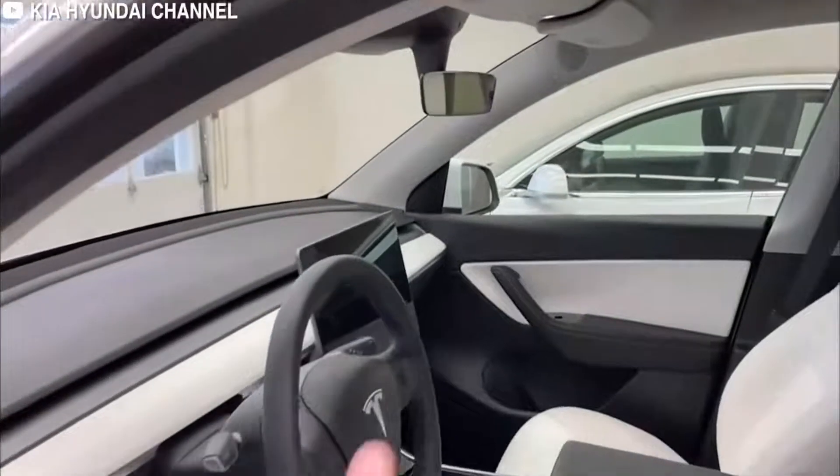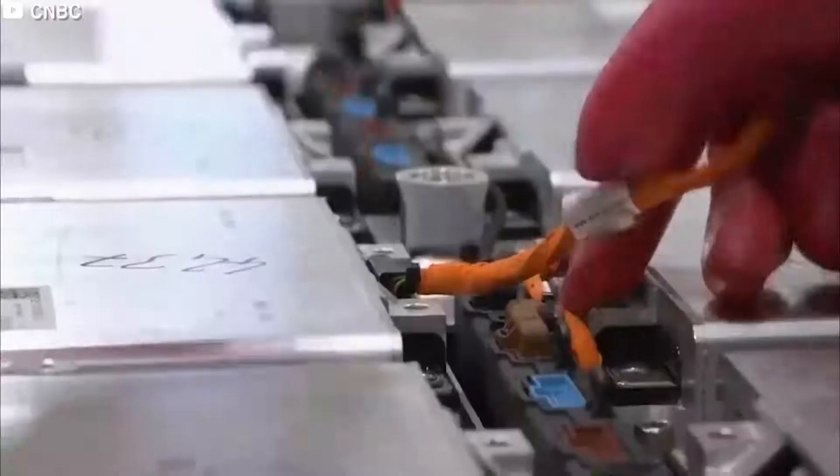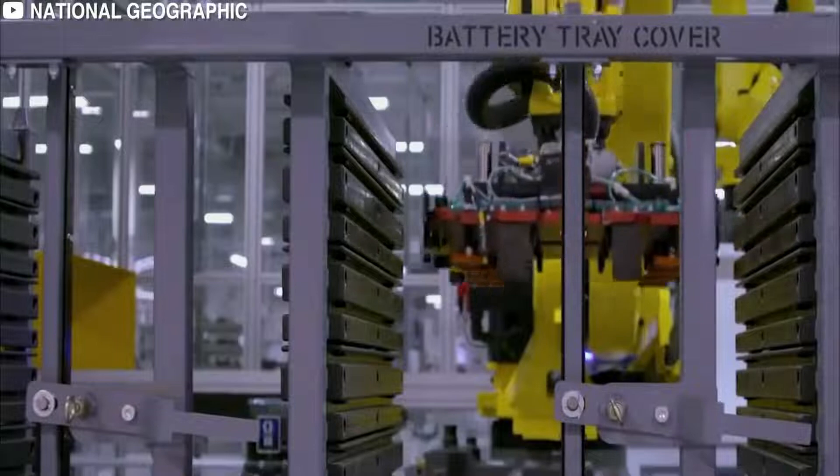BYD said it's currently ramping up the production capacity of its Blade Battery. The company says that some of the auto industry's key players are beginning to rely on this ultra-safe battery technology, as leading global automakers partner with BYD's subsidiary Findreams Battery. The Blade Battery is said to be successfully installed in EV models of mainstream brands, including Tesla.